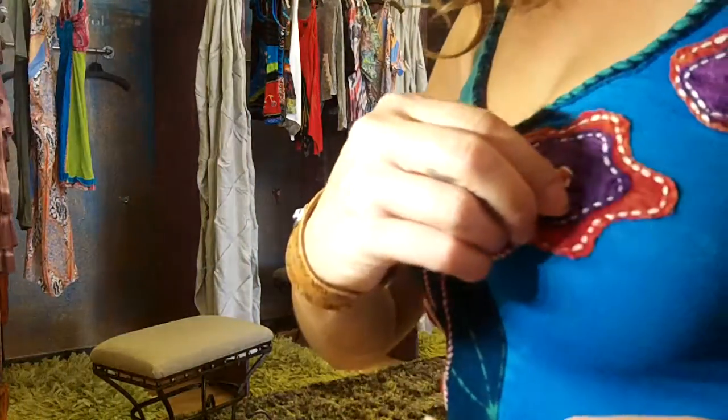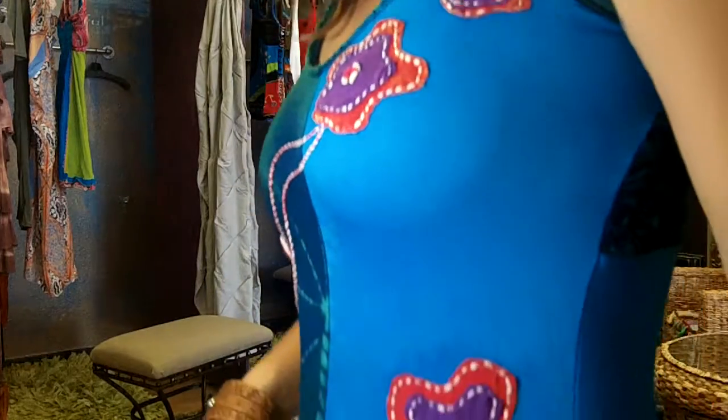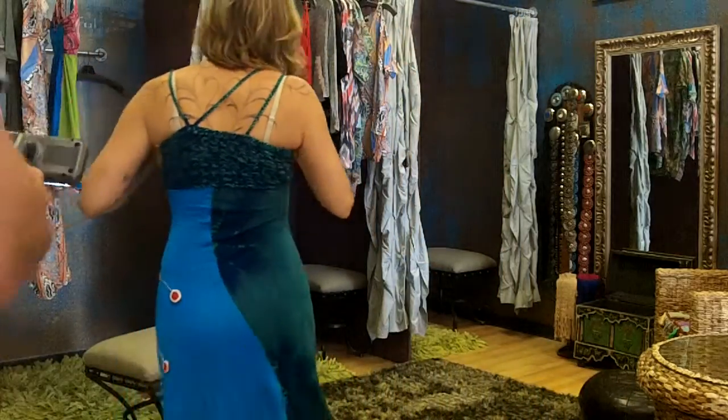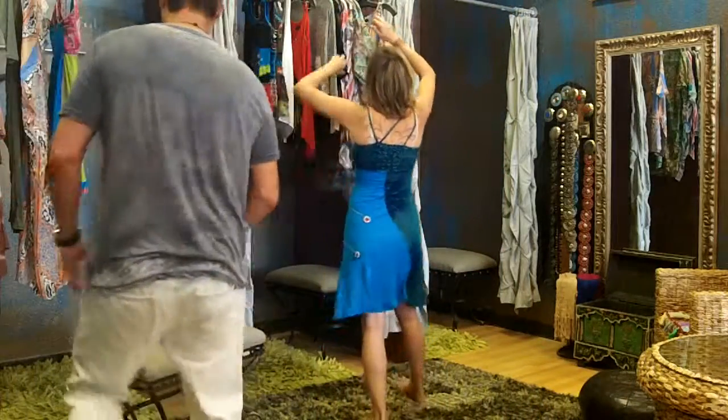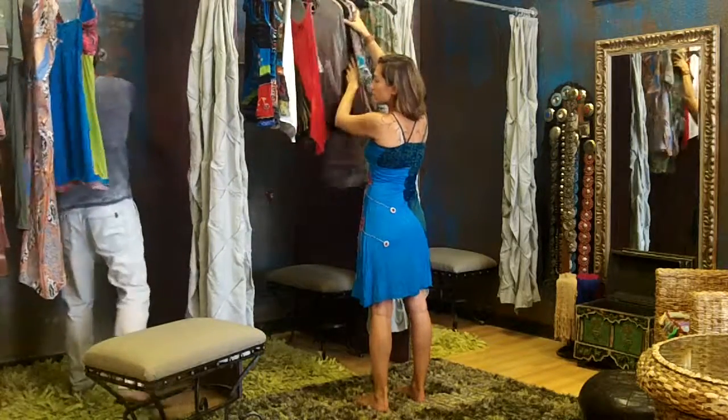There's like a little string detail at the navel. Look at that cute braided strap — I love that.